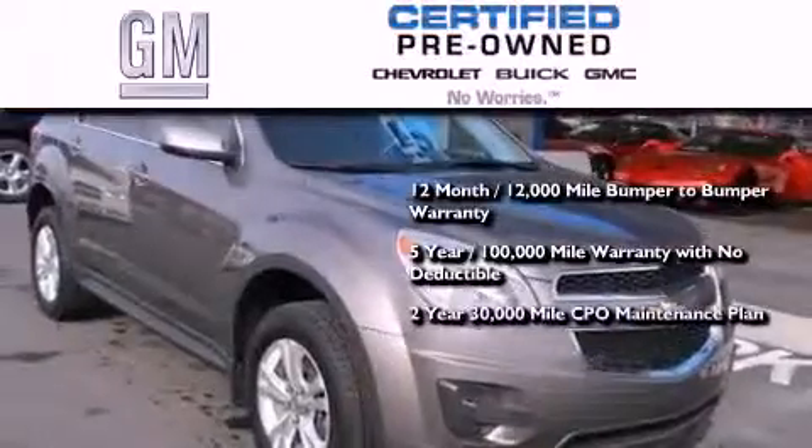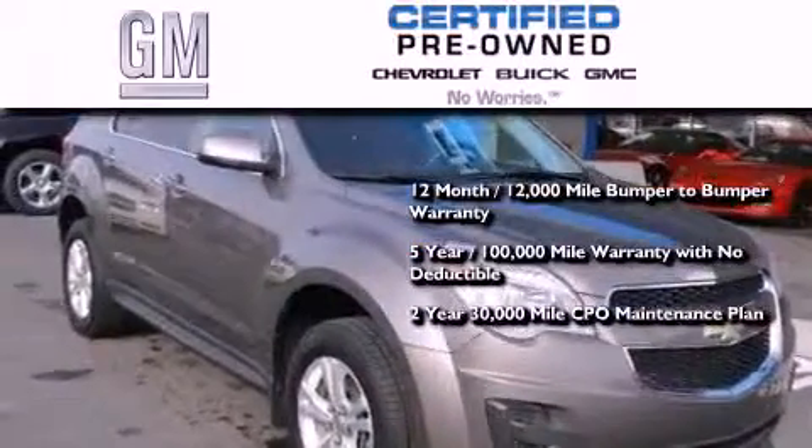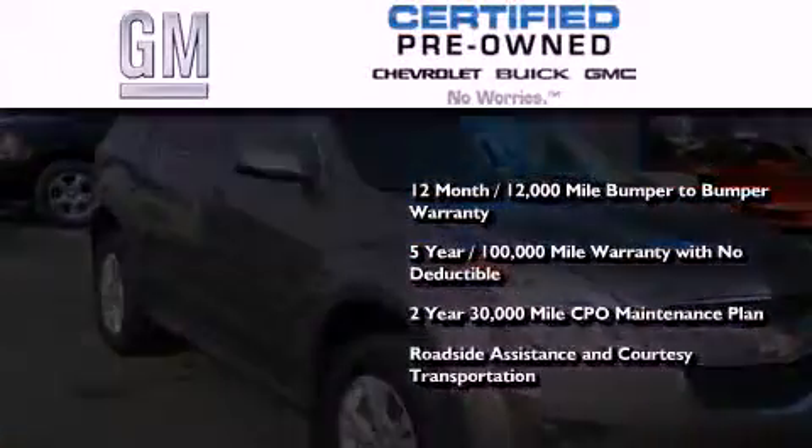A strict factory set 117 point inspection, plus roadside assistance and courtesy transportation are also included with GM certification.